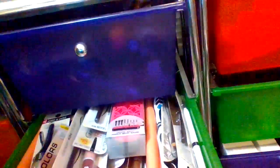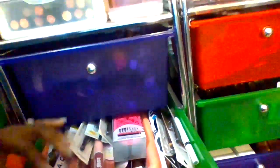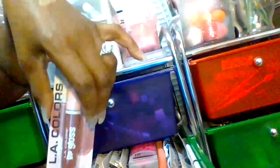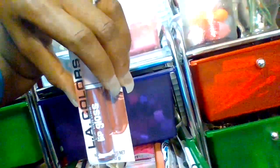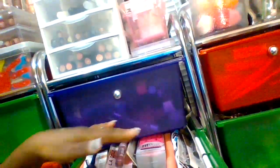Now this drawer is dedicated to Dollar Tree makeup stuff as well. This container here is all Dollar Tree makeup — makeup glosses, lip gloss, LA Colors lip gloss. Some lip glosses that I have, some contouring sticks from Shop Miss A, some eyeliner stuff.